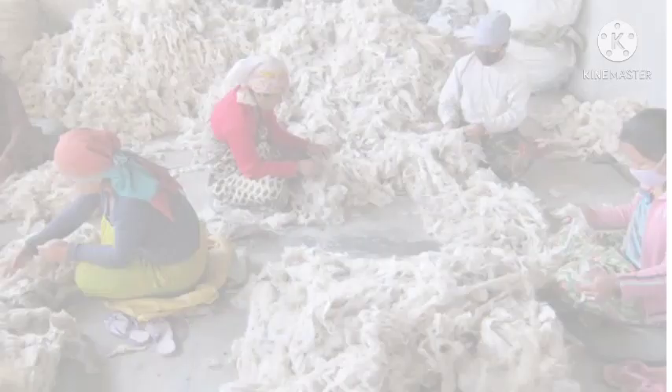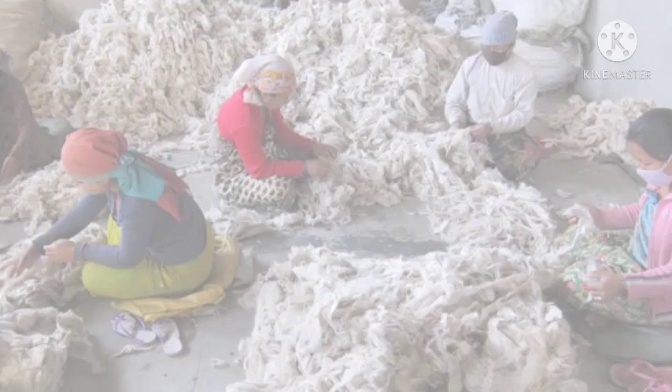After scouring, the damaged and low quality wool is removed. This process is called sorting. The process of sorting the wool according to the length, color and texture of hair is called grading.